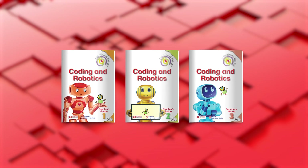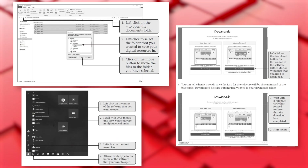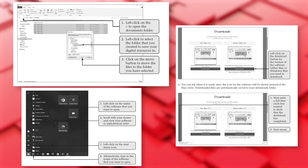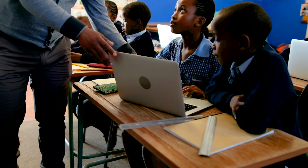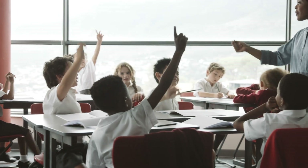Our Comprehensive Teacher's Guide offers clear, step-by-step instructions for each lesson, eliminating the need for additional lesson plans. It also boosts novice teachers' confidence in delivering the new subject.